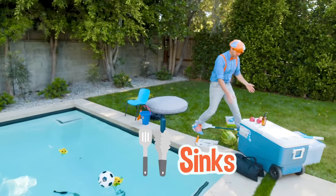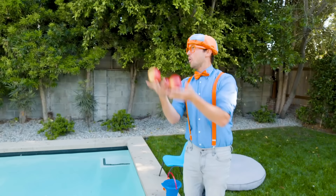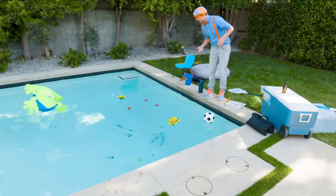Hey, look - some apples. Check this out! I wonder if these apples will sink or float. Hey, all three of them float.